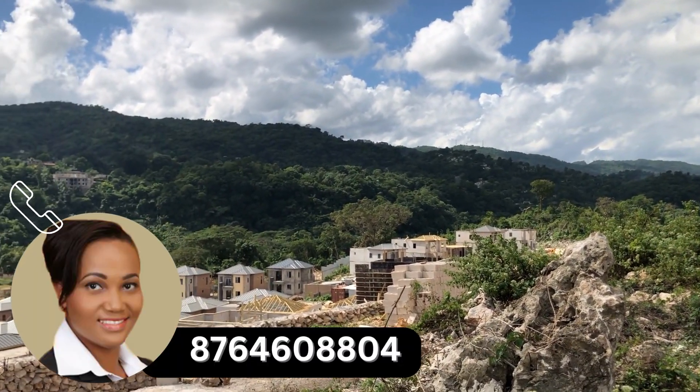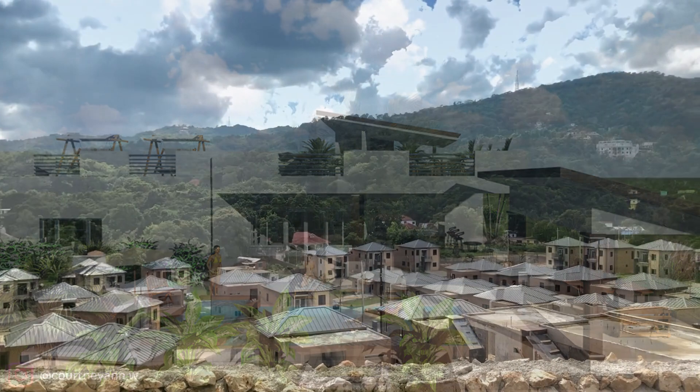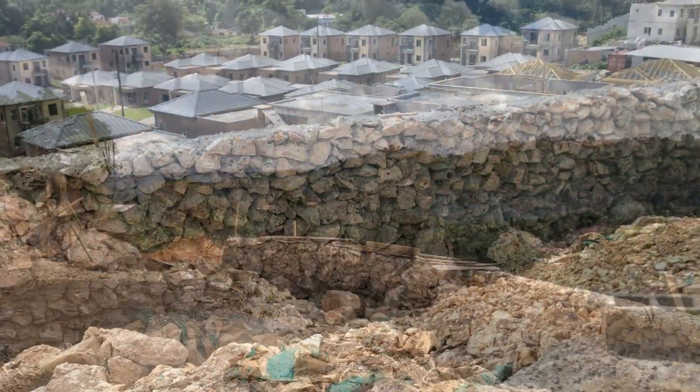This property is being developed by DCR Development, a local real estate development company in Jamaica. The development overlooks the town of Ocho Rios and comes with amazing views and lots of space.